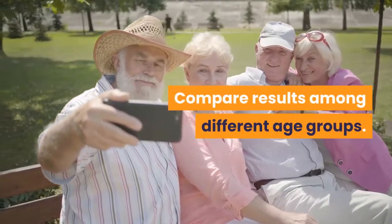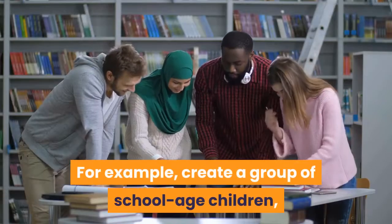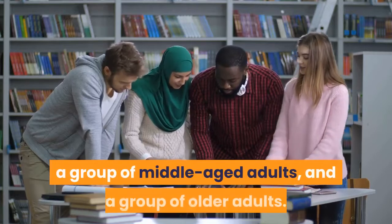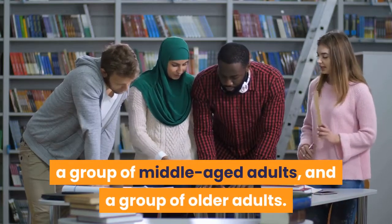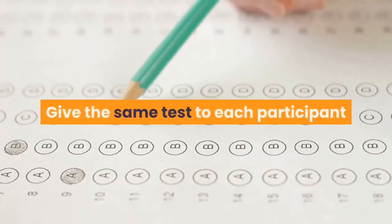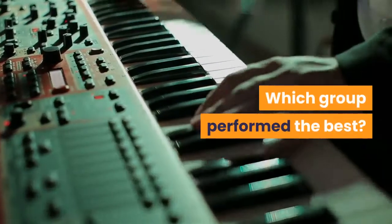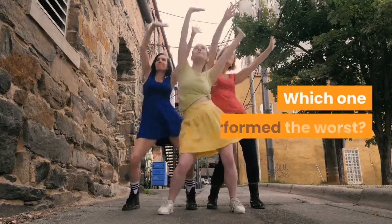Compare results among different age groups. For example, create a group of school-aged children, a group of college students, a group of middle-aged adults, and a group of older adults. Give the same test to each participant and then compare the results of each group. Which group performed the best? Which one performed the worst?